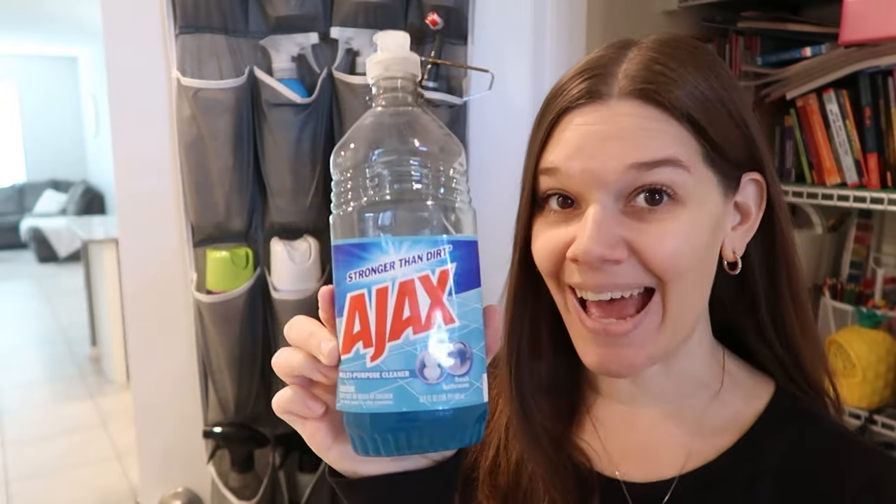For my floors — I have tile all over my house — I've used Lysol, Mr. Clean, Fabuloso, you name it. I love the lemon Lysol, which I'll show later. But my actual favorite floor cleaner is the blue Ajax. I get it from Dollar Tree, use very little, it goes a long way, and it is just an absolute beautiful cleaner.